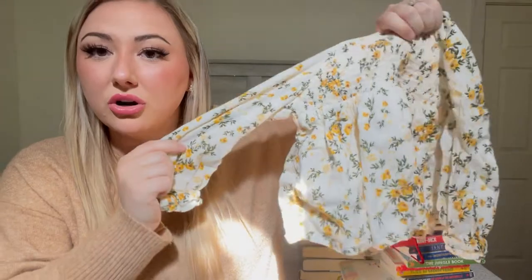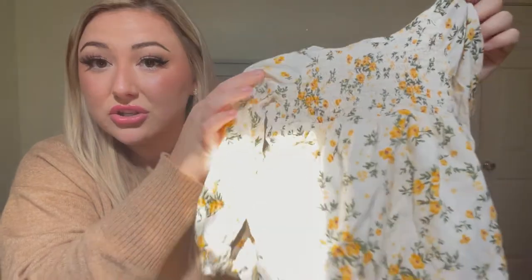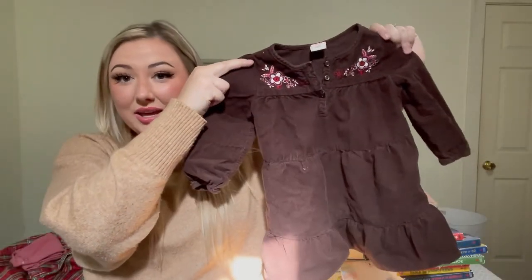This top is cottage core — it has this rouching detailing and looks like it has little goldenrod flowers on it. So beautiful and feminine. There's a little yellow striped piece with a ruffle going across. This dress she actually wore today for the first time — it's chocolate brown with red, cream, and different prints of pink flowers on it. I love it — it's thick corduroy material.